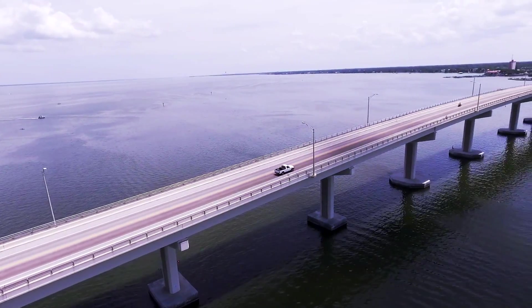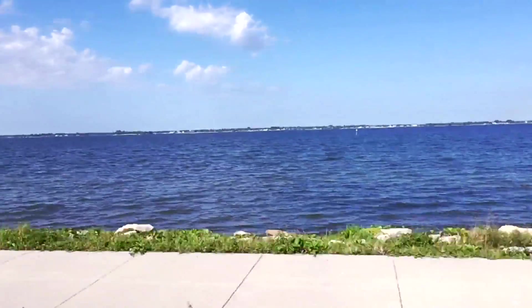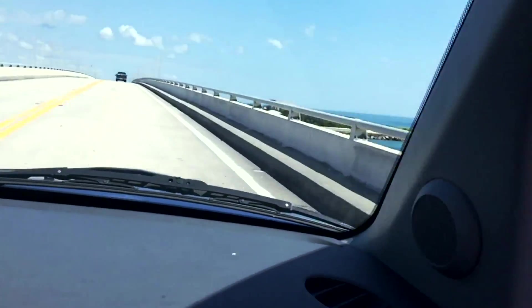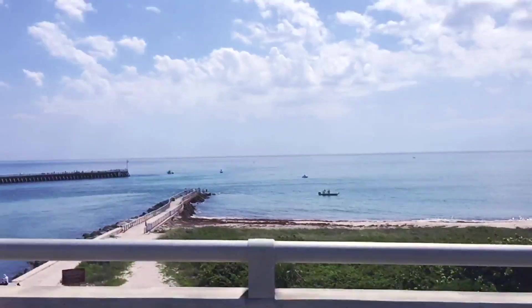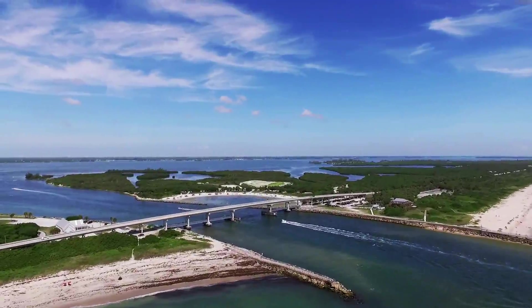The Indian River Lagoon National Scenic Byway skirts along the water, crosses over the river and inlets, connects islands, and edges its way between the ocean and the lagoon along the narrow, flat barrier islands. This scenic byway has its own magic, where at times the land seems to float between the sky and the water.